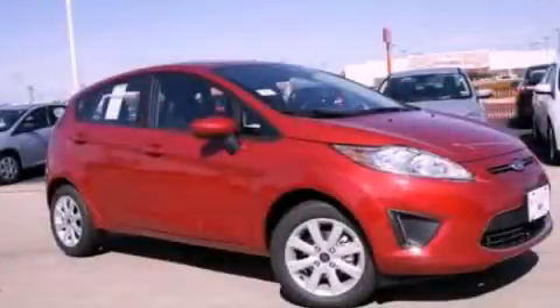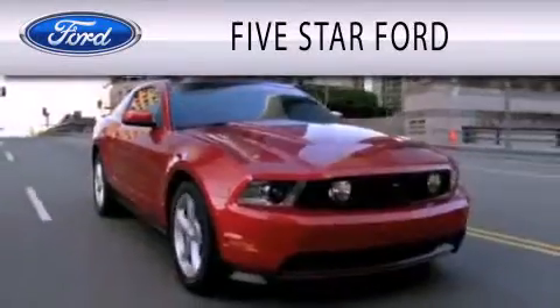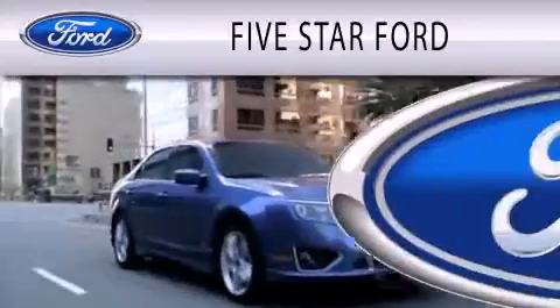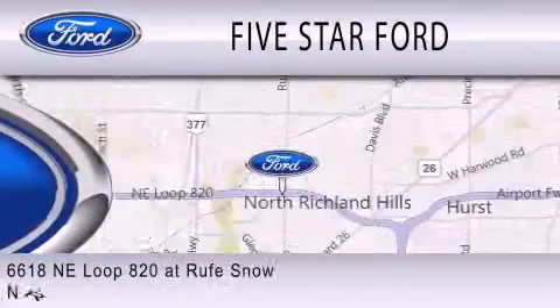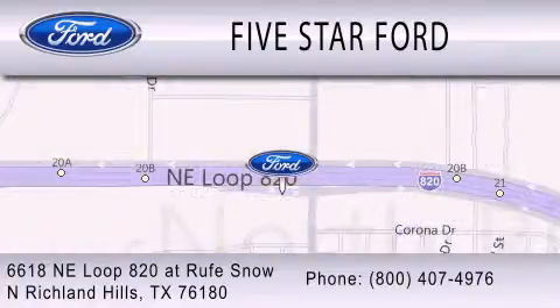We invite you to contact us today to learn more about this vehicle. Five Star Ford is dedicated to doing everything possible to ensure that the experience you have selecting your vehicle is as pleasant as possible. We are located at 6618 Northeast Loop 820 at Roof Snow in North Richland Hills.